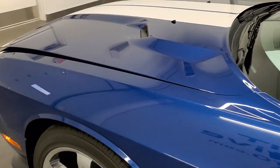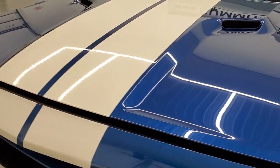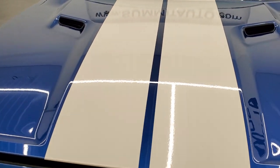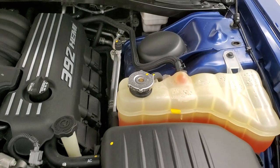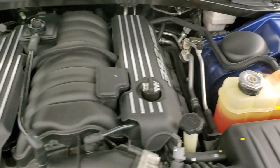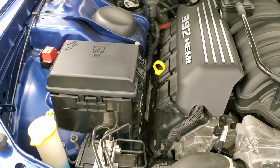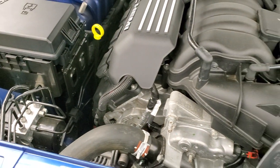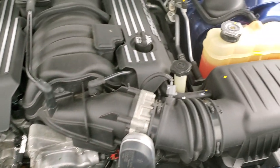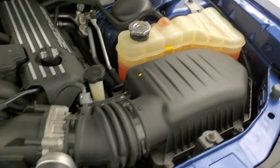I would personally like to thank you for checking out the video today, and hopefully from this HD video you'll have been able to tell just how clean this car is all the way around, inside and out. Under the hood we have the 6.4 liter 392 V8 Hemi motor — very clean, runs very smooth. All of our vehicles go through a 130-point inspection, get a fresh oil and filter change, and all the fluids get checked and topped off before being made available to our customers.